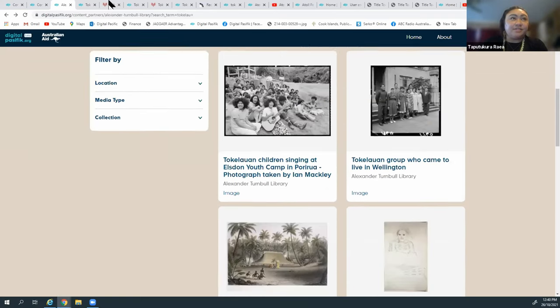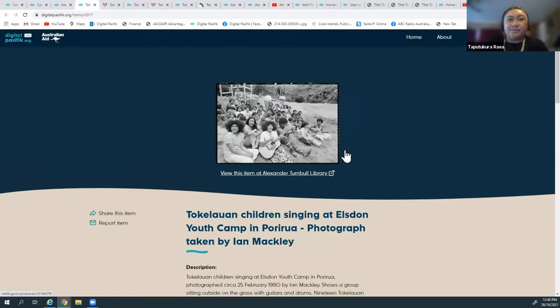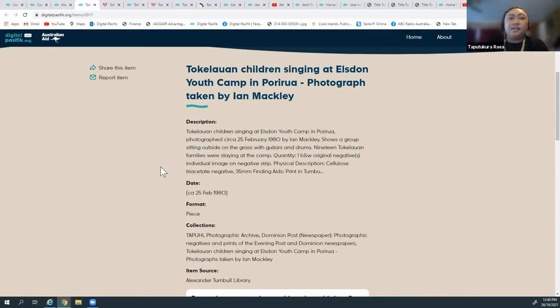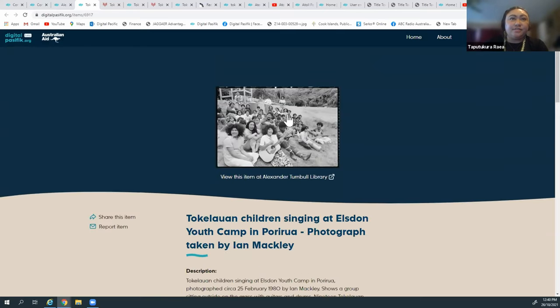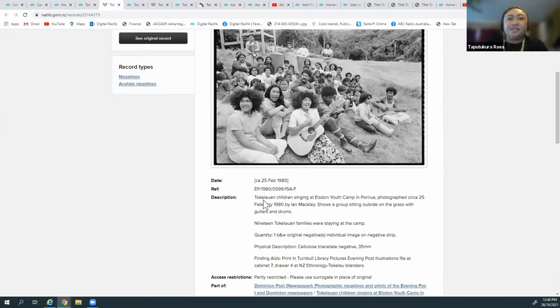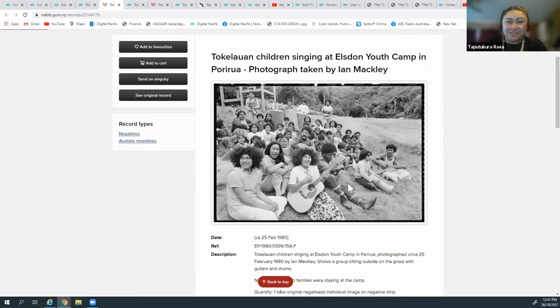The page shows the description, the date, the piece, and what collection it belongs to. If you click on the image it will take you to the original record from the National Library. This image is of a group of young men and women from the Tokelau Islands who came to live in Wellington - it lists their names from left to right. Many of their descendants may still be living in Wellington today. If anybody was there or knows the people in the images, we want to hear from you.